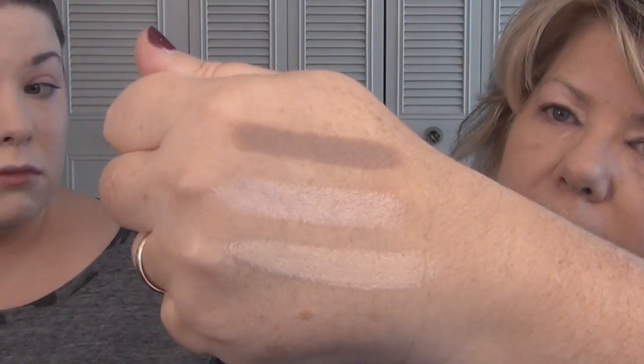The next product I picked up is the Match Stix trio, which includes a concealer, contour, and highlight in a three-pack. I got the shade range Light 100. These are three sticks that are magnetic, and they all have little labels on the bottom so you can easily identify them in your bag. I used the concealer under my eyes — the best way for me was to warm it up with my fingertip, and I found it blended out really well.